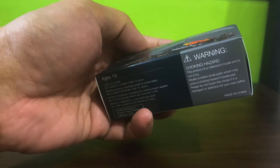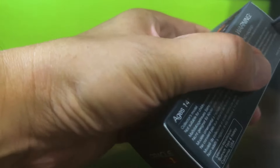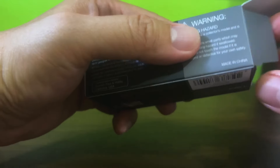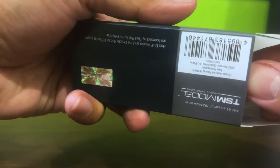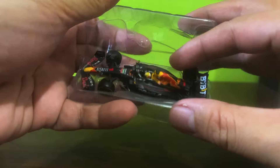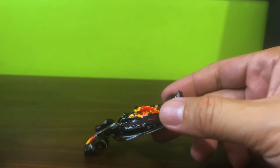Not too long ago we unboxed Sergio Perez's race winning RB18 from the Monaco GP. Now we're going to unbox Max Verstappen's third place entry. This was the year that he broke the record for the most race wins in a season, going 15 of the 22 races, but this was one of the races he didn't win, which is notable.